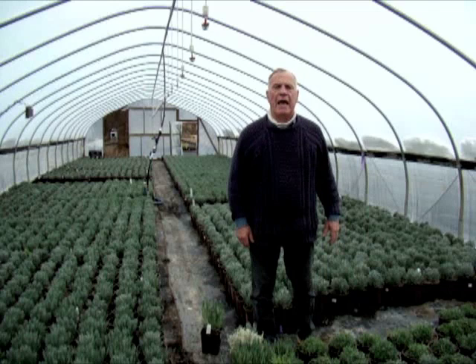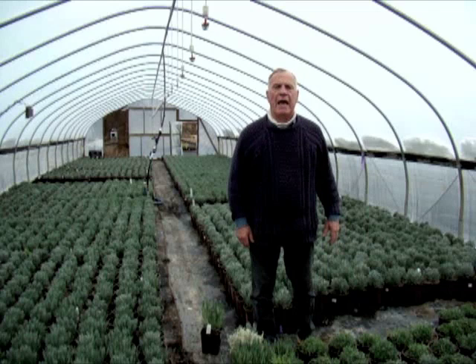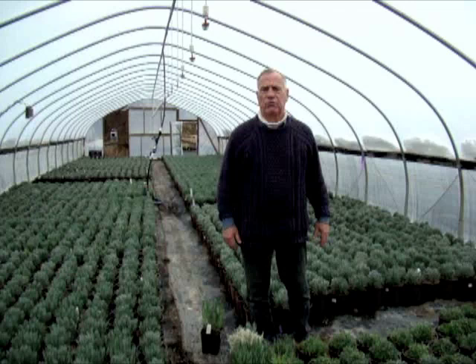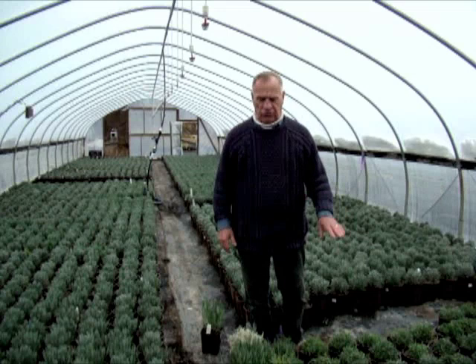English lavender is called Lavandula angustifolia, formerly called Vera or Spica. The Latin names change fairly often, much to our chagrin, because every time they change we have to change our labels, change our catalog — but that's another story. Back to lavender.